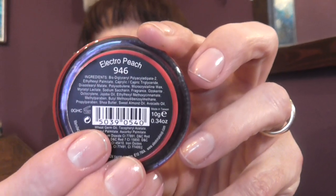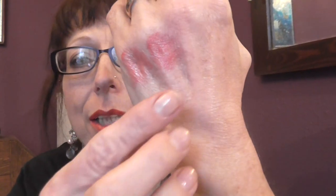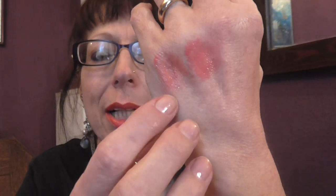And the same goes for the Sleek pout paint. This one is in Electro Peach. That looks like that. I think really it's about the same sort of shade — that's the Lanolin one and that's the Sleek pout paint. They are of a similar shade.